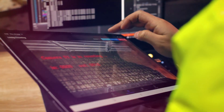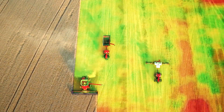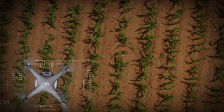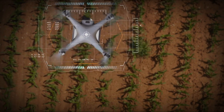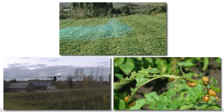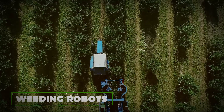They use GPS and AI to navigate fields with precision, covering large areas quickly and reducing the need for manual labor. Then there are drones for monitoring and spraying. Equipped with cameras and sensors, these drones fly over fields to provide farmers with a bird's eye view of their crops. They can monitor crop health, identify pest issues and even spray pesticides or nutrients exactly where they're needed, saving time and resources.